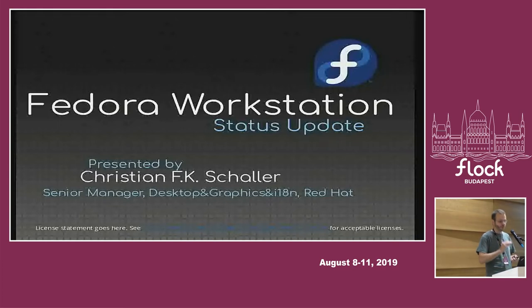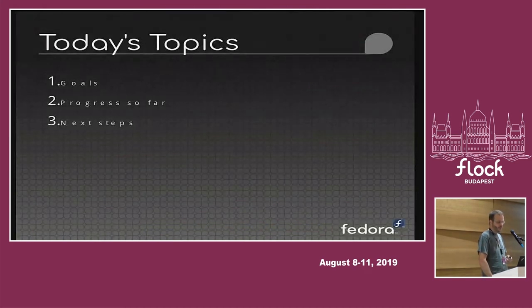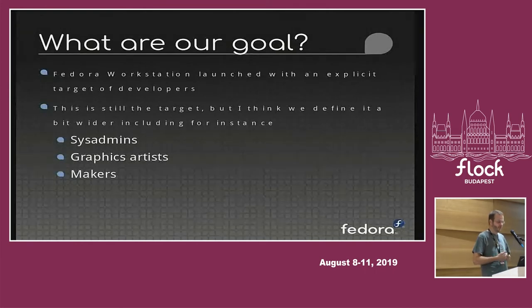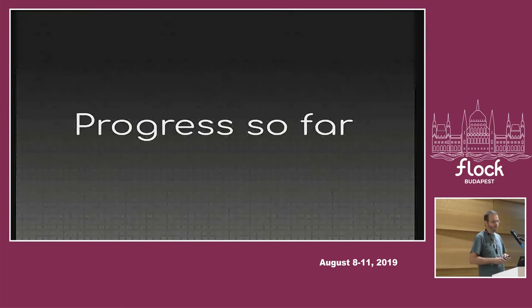This talk will cover everything we did since we launched the Fedora workstation effort five years ago and what our next steps are. First we'll talk about our goals, then progress so far in achieving those goals, and then next steps. When we launched Fedora workstation we had an explicit goal of targeting developers, and that is still true. We've widened the definition to include sys admins, graphic artists, and makers in general — anyone who uses their computer for creating content.